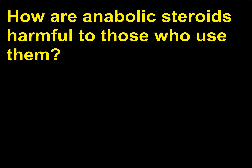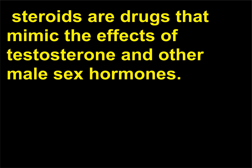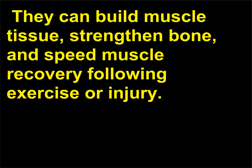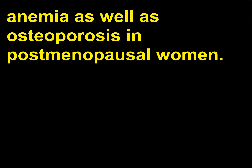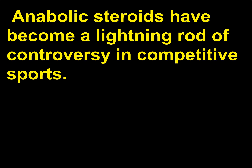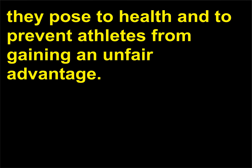How are anabolic steroids harmful to those who use them? Anabolic, or protein-building, steroids are drugs that mimic the effects of testosterone and other male sex hormones. They can build muscle tissue, strengthen bone, and speed muscle recovery following exercise or injury. They are sometimes prescribed to treat some types of anemia as well as osteoporosis in post-menopausal women. Anabolic steroids have become a lightning rod of controversy in competitive sports. The drugs are banned from most organized competitions because of the dangers they pose to health and to prevent athletes from gaining an unfair advantage.